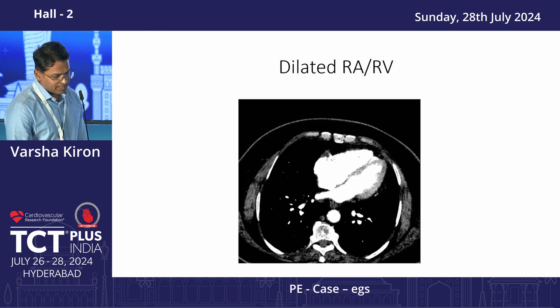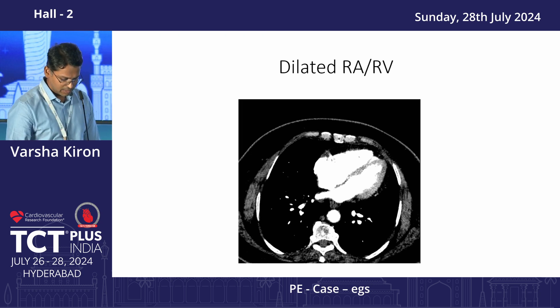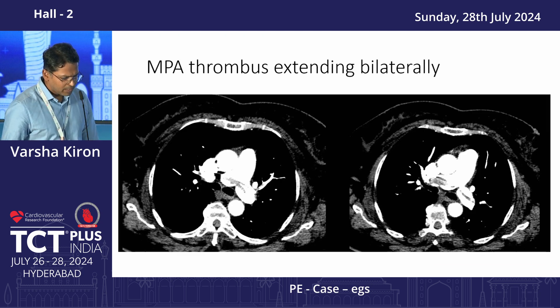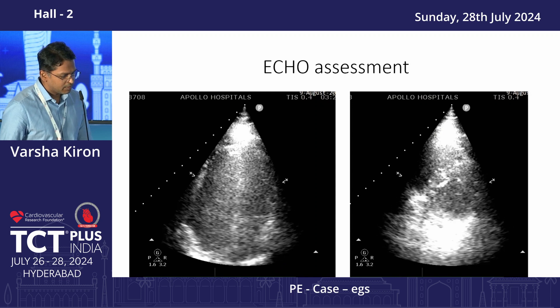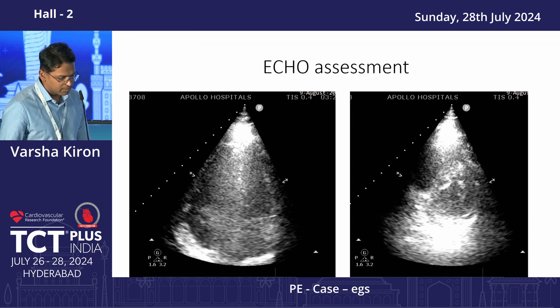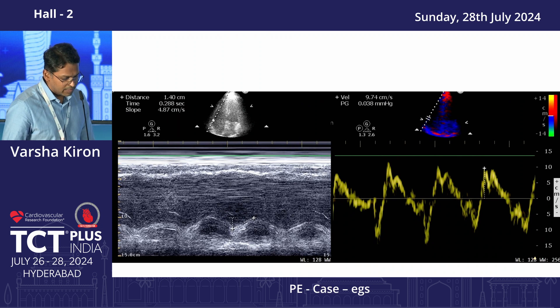The CT shows a significantly dilated right ventricle compared to the left ventricle, and you can see a saddle embolism in the main pulmonary artery extending bilaterally. The echo shows a significantly dilated right ventricle compared to the left, a D-shaped septum, and a dysfunctional right ventricle with a TAPSE of only 14 millimeters.